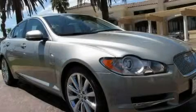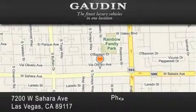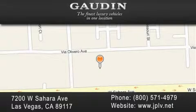Call or visit us right now and arrange your test drive today. Gowden Motor Company is located at 7200 West Sahara Avenue in Las Vegas. Our goal is to exceed all of your expectations to ensure that you'll return for future visits. Thank you.